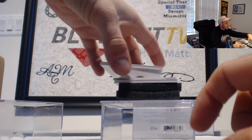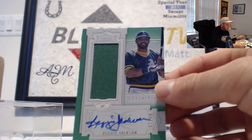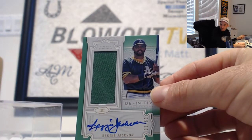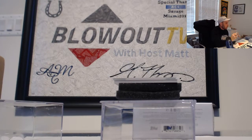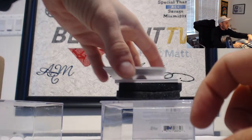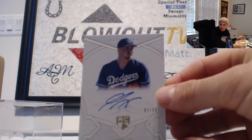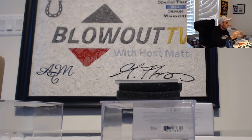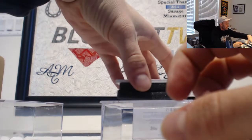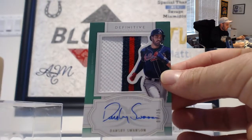Second time I've said this name out of the case — we have a Reggie Jackson, number 9 of 10, jersey autograph, featured as an Oakland Athletic. Nice rookie signature: Gavin Lux, number 3 of 50, Dodgers. Finish up box number 2 — Atlanta Braves silhouette patch autograph, Dansby Swanson, 9 of 25.